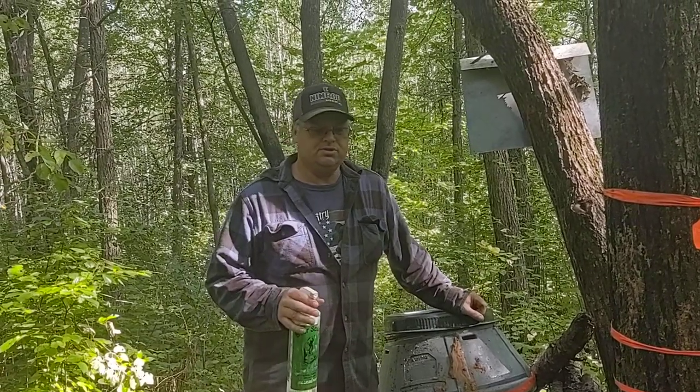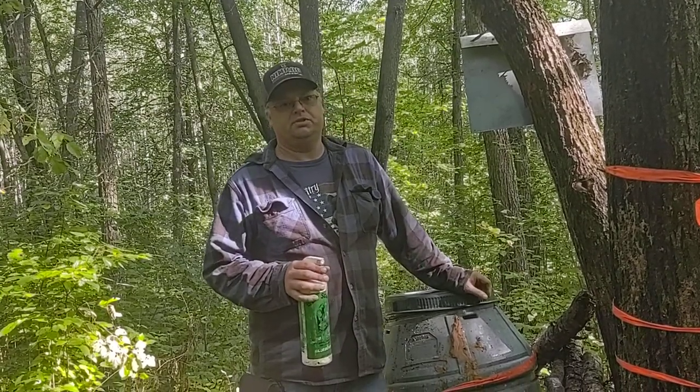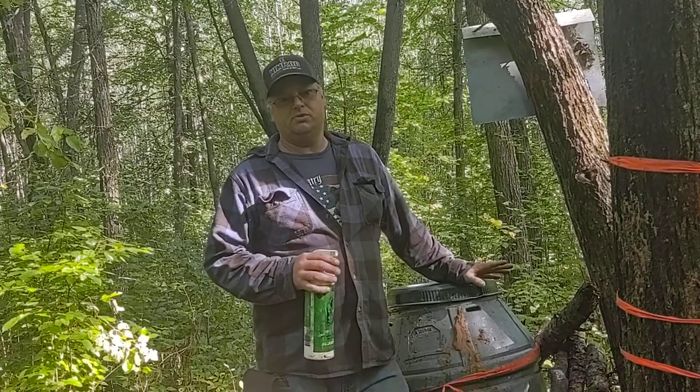I see all kinds of pictures on the Facebook bear hunting sites where people are asking how big is this bear. Well, if you're simply going by a picture, there's really no way to tell — it's almost impossible. So here's a system I use.